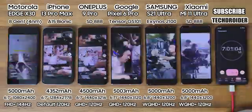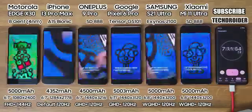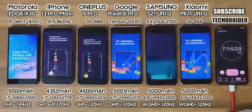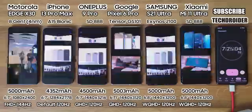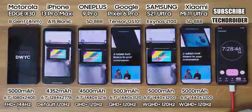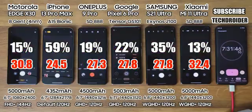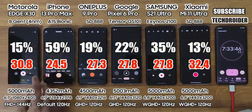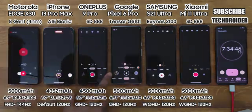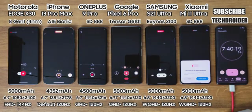Now 1 hour of Instagram, the media sharing platform — make sure to follow me there for some exciting videos and content. After this session, battery left is 15% on Moto, 59% on Apple (that is insane), 19% on OnePlus, 22% on Pixel, 35% on Samsung going great, and 13% on Xiaomi.